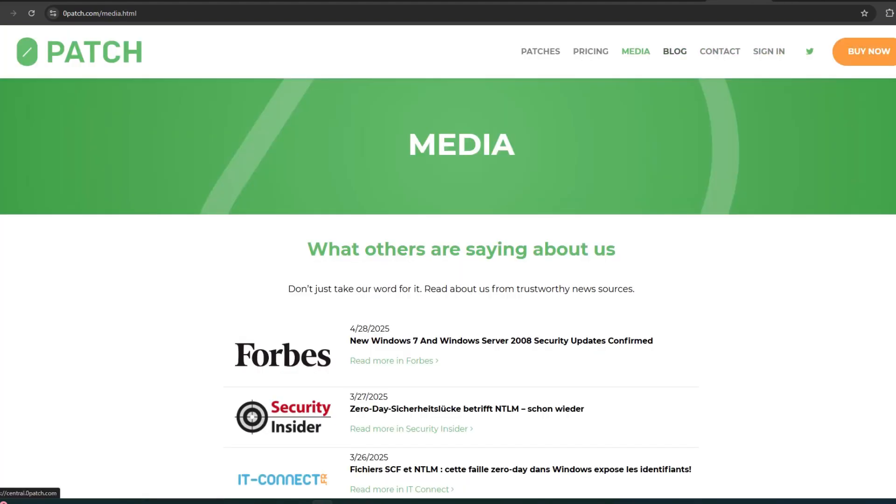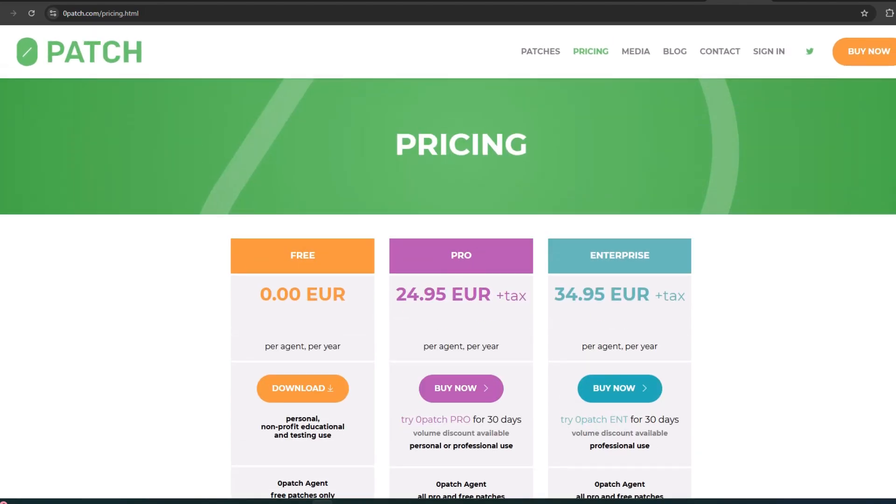They also have contact, sign in, and 'Buy Now' takes you back to the pricing page. This is a pretty interesting concept — 0patch gives you updates on a continuing basis, pretty much indefinitely. So it's worth checking out if you want to go this route. At $25, it's worth doing if you don't want to deal with paying Microsoft for security updates and you want to keep using Windows 10 — it'll give you that extra layer of security. I hope you enjoyed this video. If you did, please like and subscribe. Thanks and I'll see you next time!